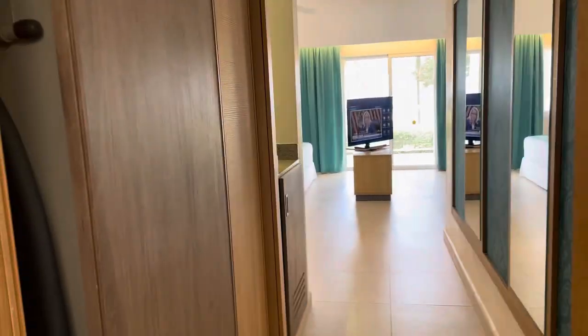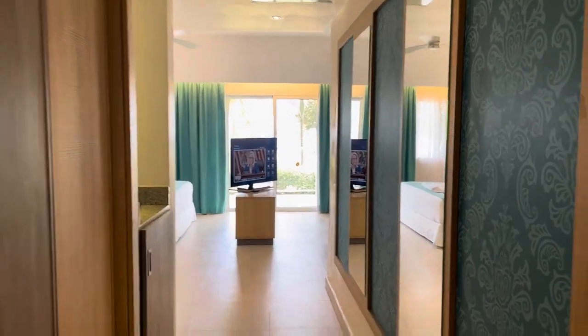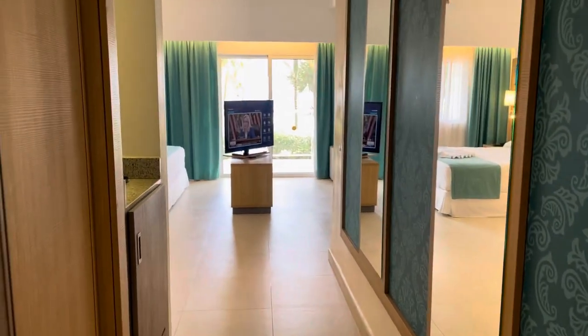This is Craig Dawkins with Dawkins Destinations. I'm at the Rio Palace in Negril, Jamaica, and I'm here showing you a suite, this little category.